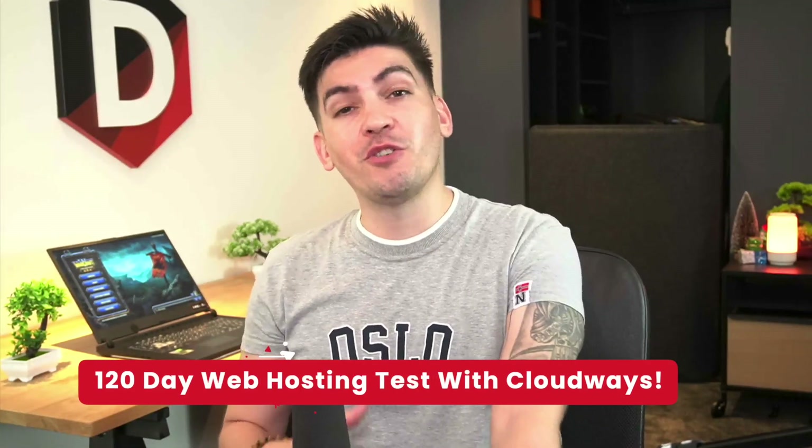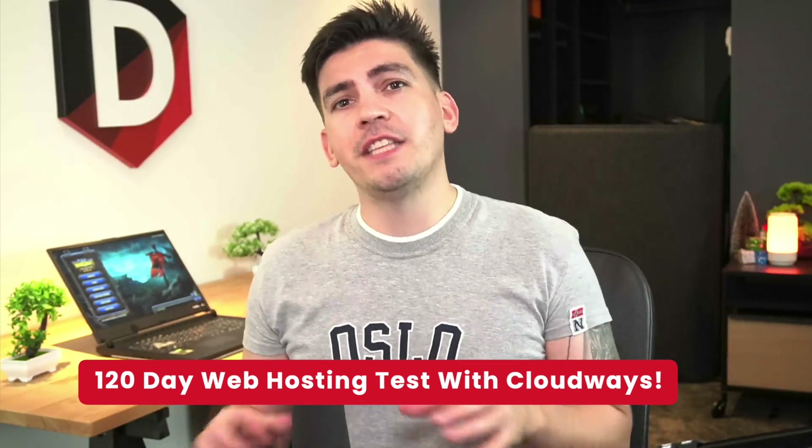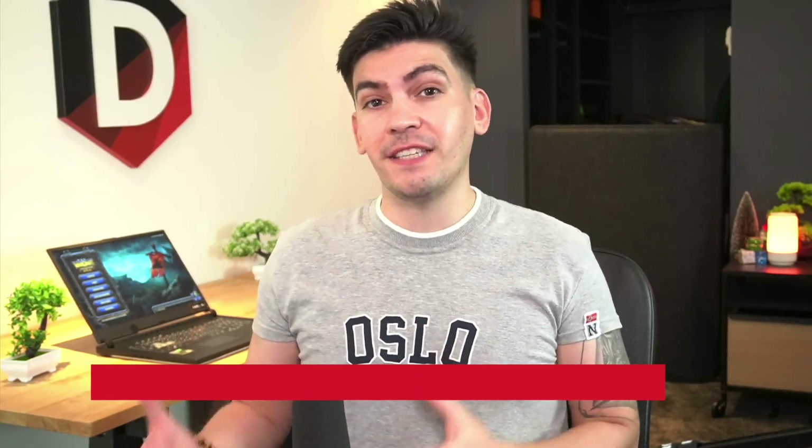Welcome back party people. My name is Daryl Wilson and if you guys are on the fence about purchasing Cloudways, today in this video I'll show you guys who is the fastest web hosting over at Cloudways. We recently had a web hosting test where we recorded the performance of all the hosting platforms on Cloudways for 120 days.